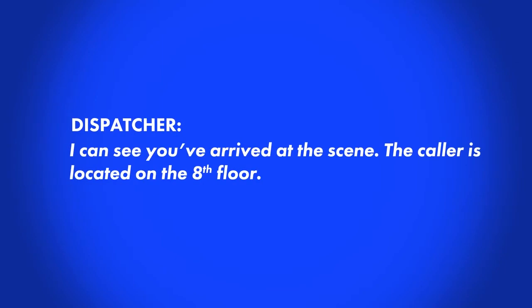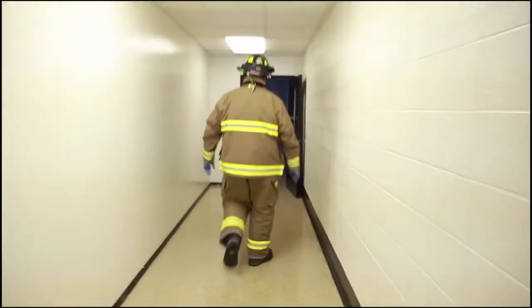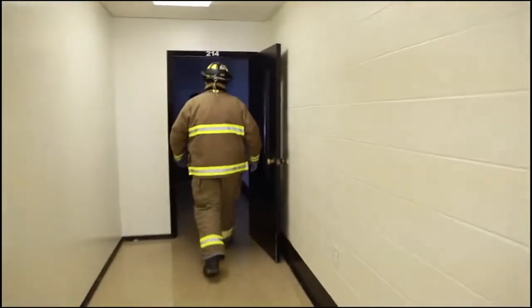I can see you've arrived at the scene. The caller is located on the 8th floor. This level of command and control has historically not been available in dense urban environments where it is needed most.